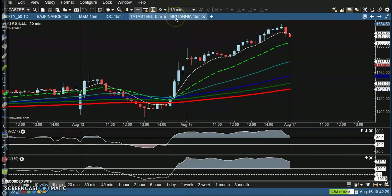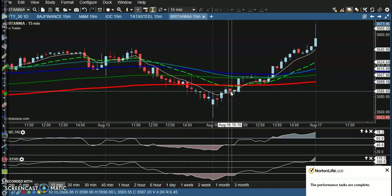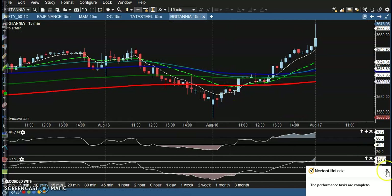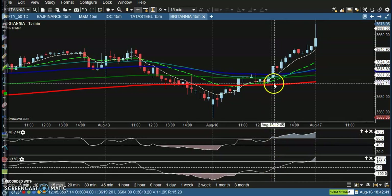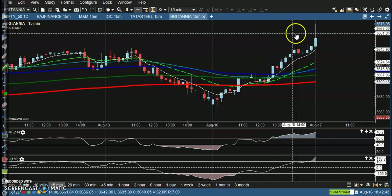The last one is Britannia. You can see this is a perfect buy opportunity — CCI crossed zero and there's a perfect entry point. Price went all the way up from there.